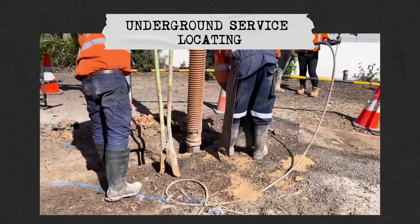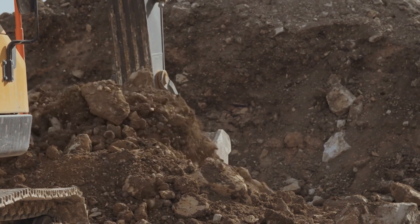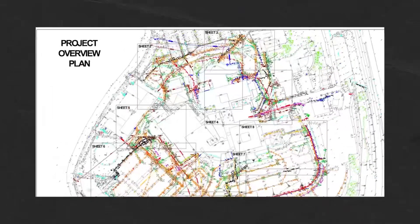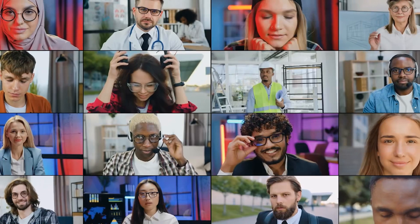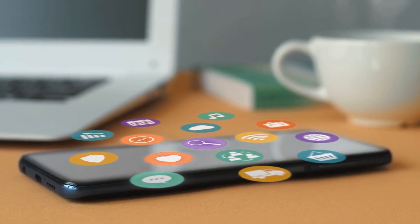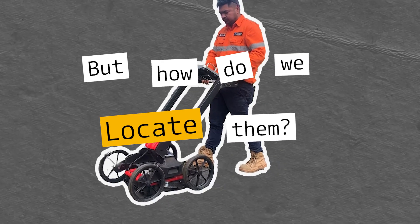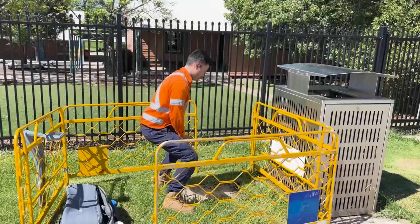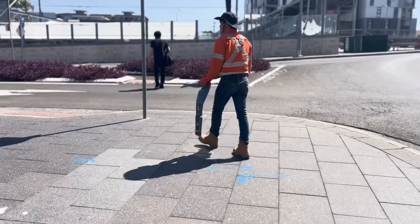What is underground service locating? Do you know exactly what's beneath your site before you're undertaking any excavation or digging activities? You might be surprised to learn that there is a vast network of underground services that are essential for everyday living. Essential can mean different things to different people — Wi-Fi and internet is essential to some, while water and electricity is more important to others. But how do we locate them? Join me as we dive into the interesting world of underground service locating and learn what it is and what techniques are used to ensure the safety and efficiency of your construction and excavation projects.